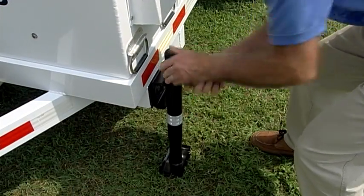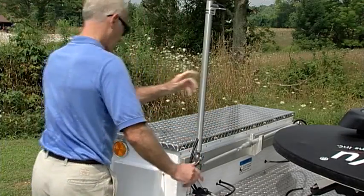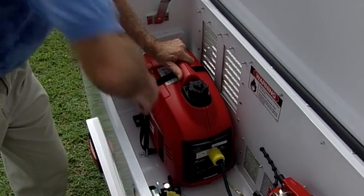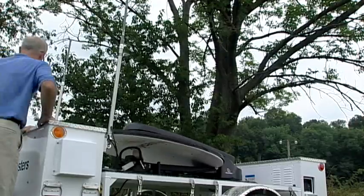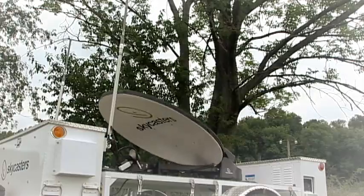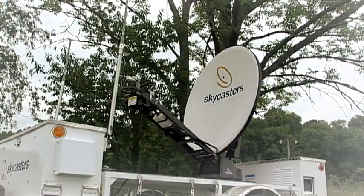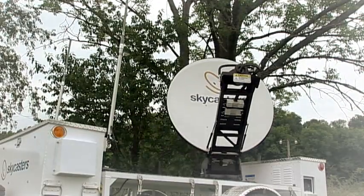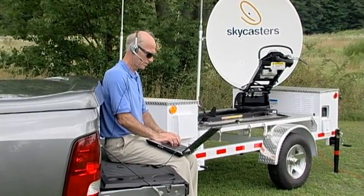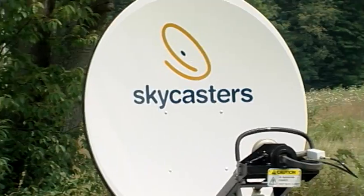Drop the jacks. Raise the Wi-Fi antennas. Start the Honda generator and go. Push the find satellite button on the automated GPS guided controller. The powerful satellite dish on the Skycasters MST automatically rises, orients itself, and locks onto the signal in the sky. You're online, ready to communicate with internet, voice or video at broadband speeds. Time elapsed: less than 10 minutes.